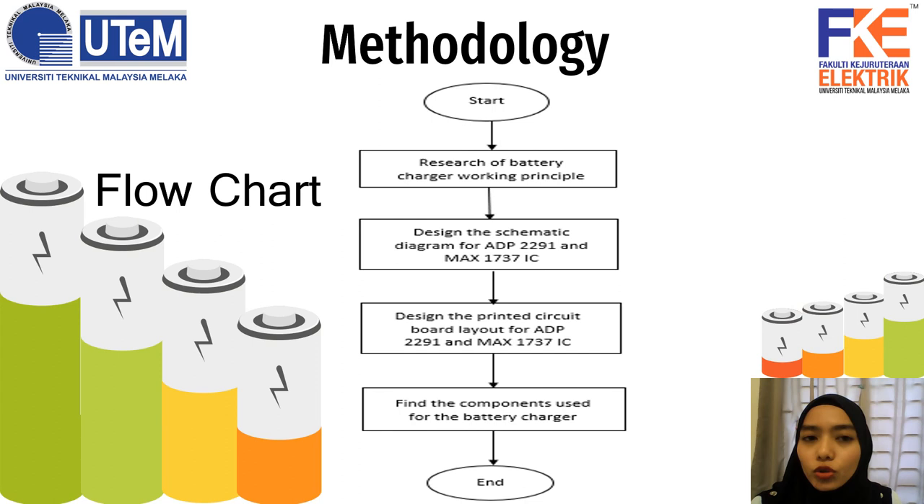Here is the methodology for this project. Firstly, research of battery charging working principles. Then, designing the schematic diagram for ADP2291 and MAX1737 integrated circuits. Next, designing the printed circuit board layout for ADP2291 and MAX1737 integrated circuits. And lastly, finding the components needed for the battery charger.